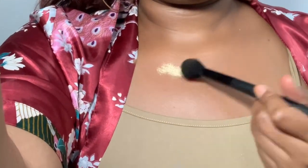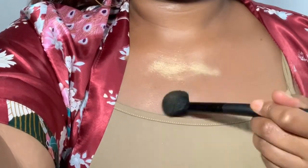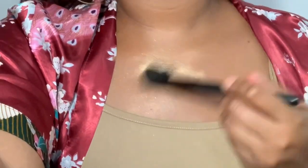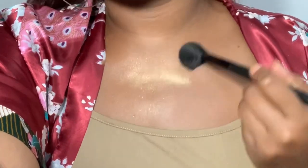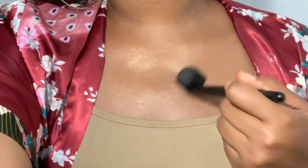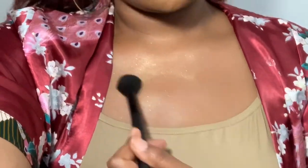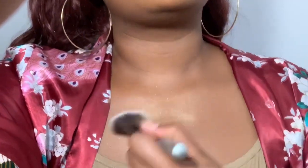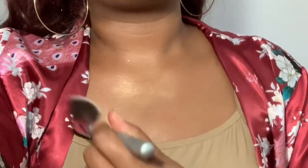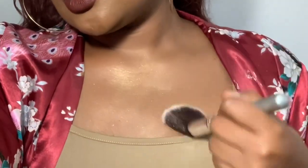We're gonna go ahead and put it on my chest. I put a lot in one spot. I got this because I want my body to glow — I want a really nice body glow, like I want it to really shine.